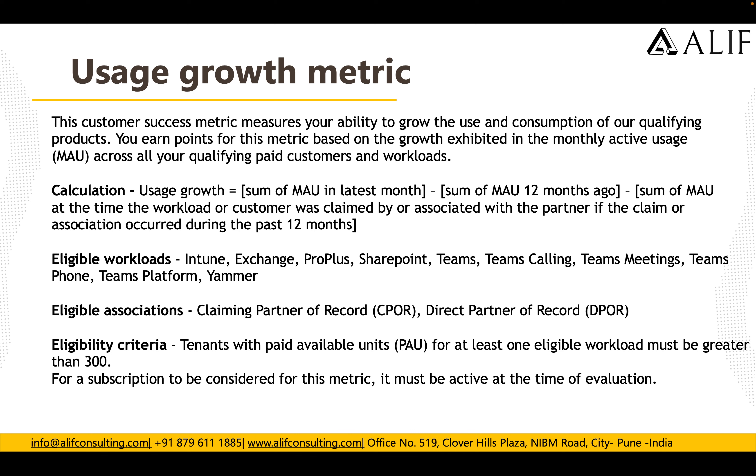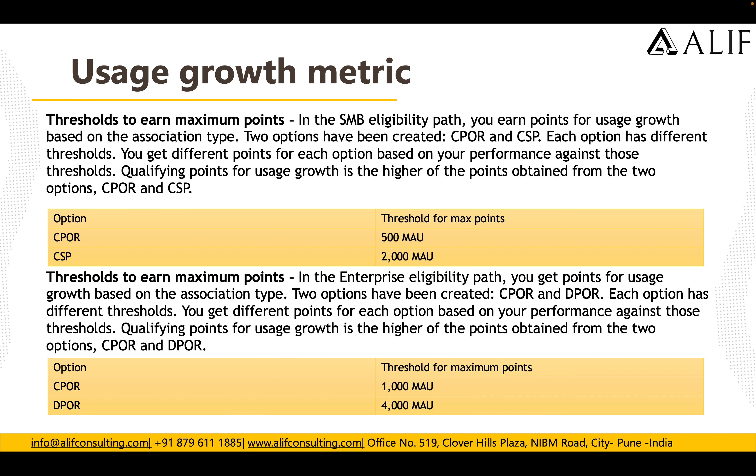For enterprise customers, there should be 300 active users in the tenants with paid available units — trials or free licenses do not count. To earn maximum points for Users Growth, two options exist: CPOR and CSP. Each has a different threshold. For CPOR you should have 500 monthly active users; for CSP you should have a maximum of 2,000 monthly active users.